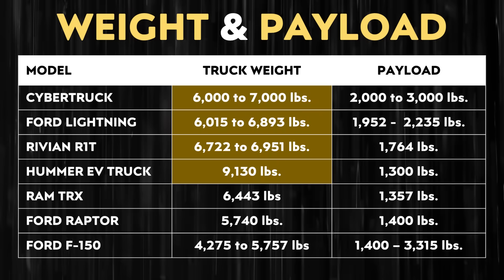A truck weighing around 7,000 pounds is heavy, but comparing it to other electric trucks, the heaviest versions of the Ford F-150 Lightning and Rivian R1T weigh close to 7,000 pounds — the heaviest Rivian R1T weighs around 6,951 pounds. The Hummer EV truck weighs over 9,000 pounds, so the Cybertruck is right in line with the EV competition in terms of weight, and its payload capacity remains very competitive.